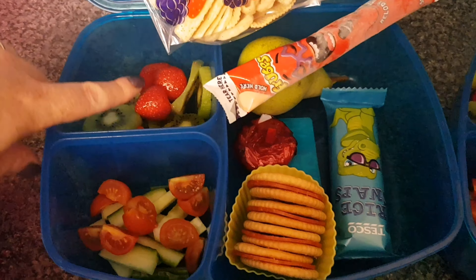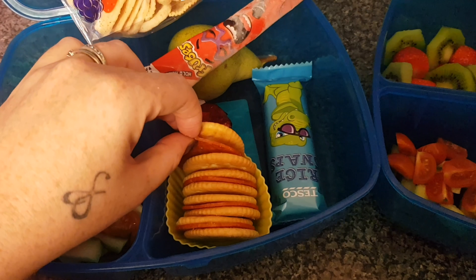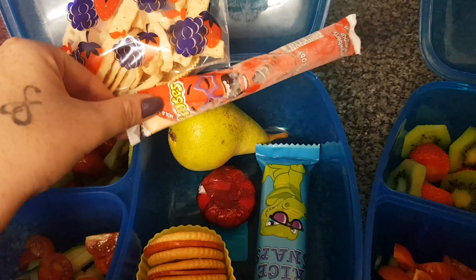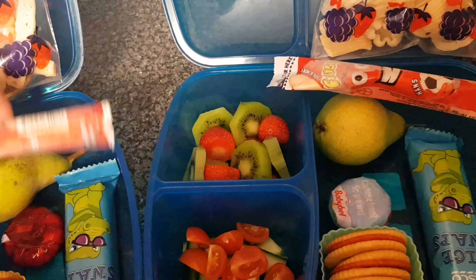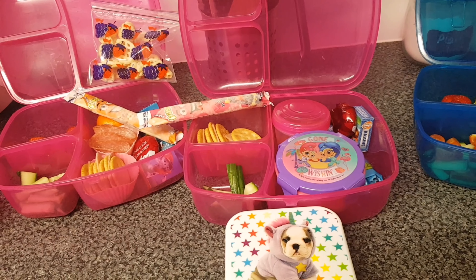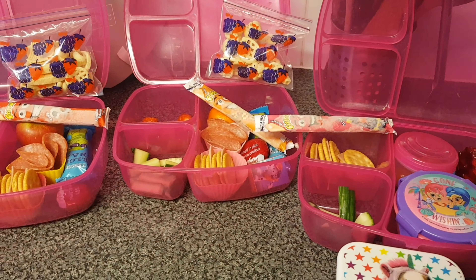The boys have exactly the same in their lunchboxes — strawberries and kiwi, because the girls won't eat kiwi. They've got cherry tomatoes and cucumber sticks. Instead of ham in their little sandwiches, they have pepperoni slices — the girls say they're too spicy but the boys love them. Then Babybel cheese, yogurt, pears, a Rice Snap treat, and mixed crisps. Dylan's got exactly the same. They're all taking a bottle of water. Isabella, you're going to drink it all and eat all your lunch — promise me!